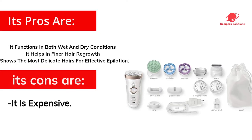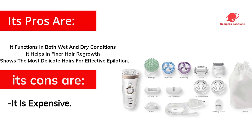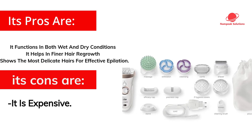Its pros are: it functions in both wet and dry conditions, it helps in finer hair regrowth, and it shows the most delicate hairs for effective epilation. However, its cons are that it is expensive. The Braun Silk Epil 9 is a good buy because of its ability to remove dead skin cells before and after epilation, and it also provides deep cleaning of the skin which is six times more effective than manual exfoliating.